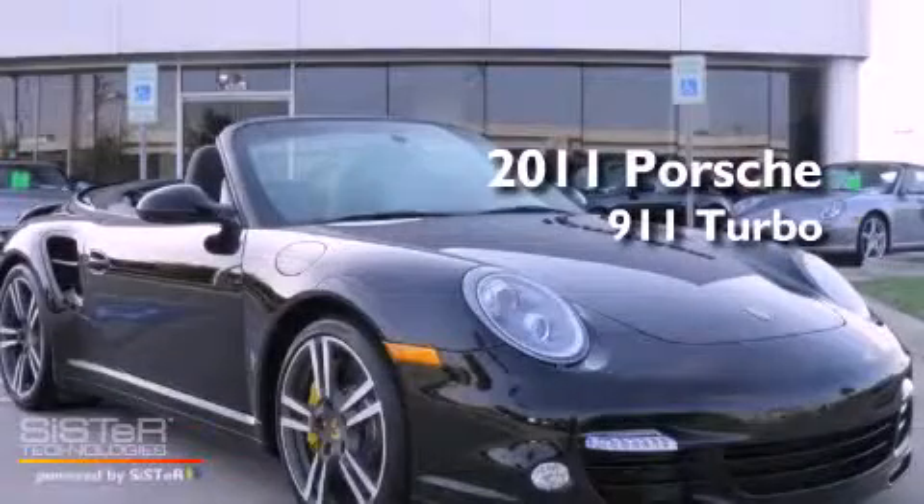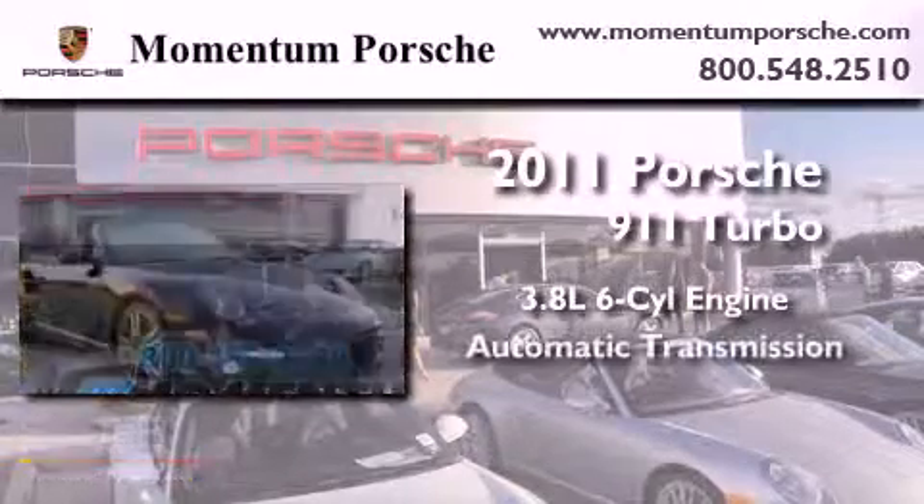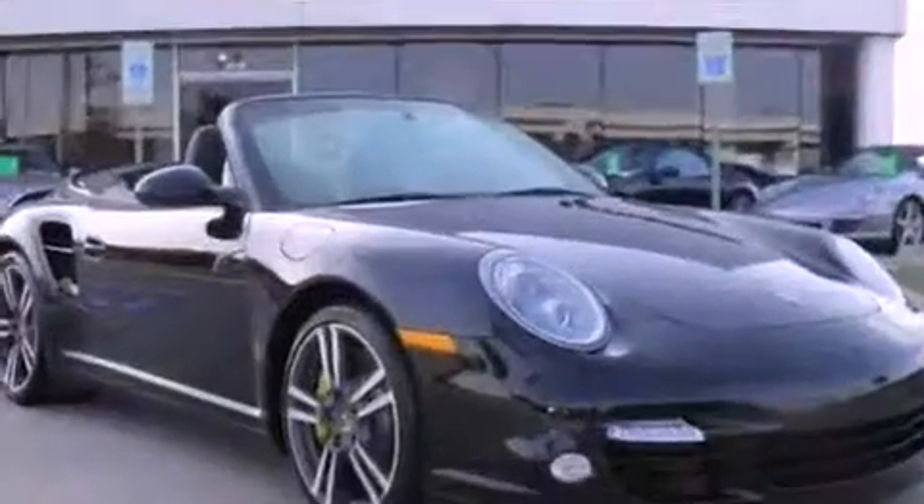This is a 2011 Porsche 911 Turbo. It has a 3.8-liter six-cylinder engine, an automatic transmission, and all-wheel drive.